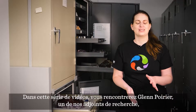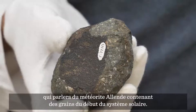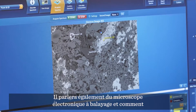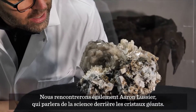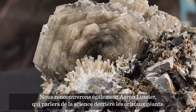In this video series you will meet Glenn Poirier, one of our research assistants, who will talk about the meteorite Allende, which holds grains from the early solar system in it. He will also talk about the scanning electron microscope and how it is used to study rocks, minerals, and meteorites. We will also meet Aaron Lussier, who will be talking about the science behind giant crystals.